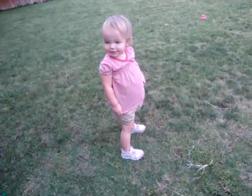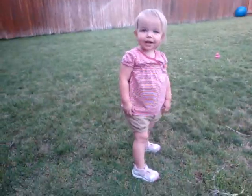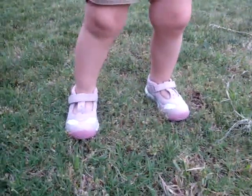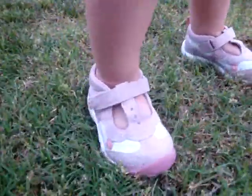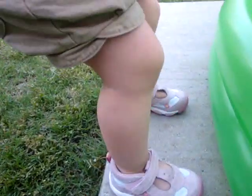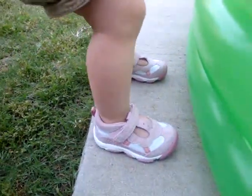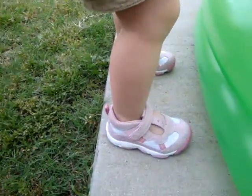Hey, Courtney here with My DFW Mommy, and I wanted to show you these really cool shoes that Macy got. She got them today from StrideRite and they're part of their sandal collection — as you can see she is very much on the go. Love these shoes. They have wide width, which is great for babies, and they're just really, really nicely made shoes.